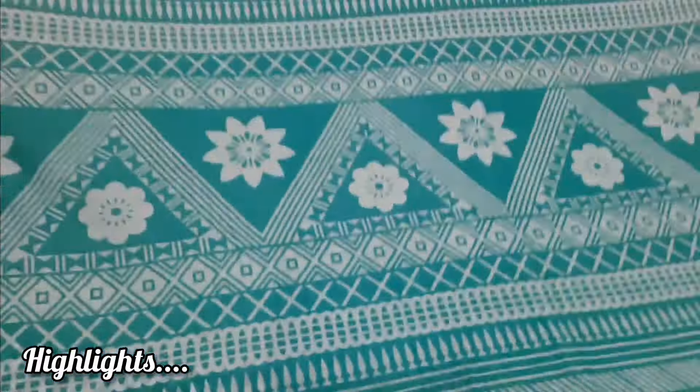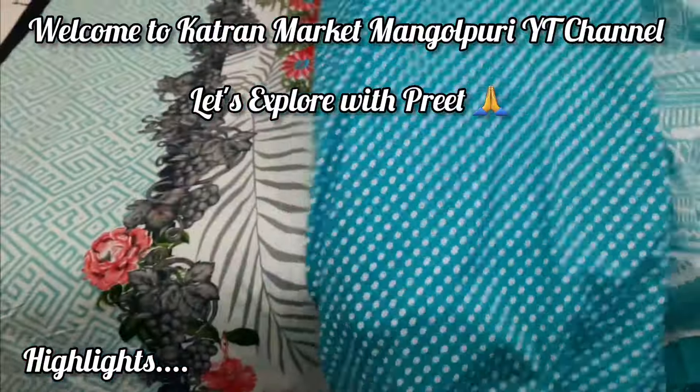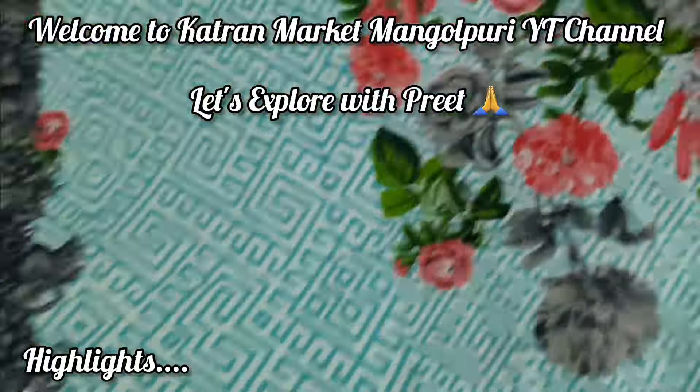Hi guys, this is Preet. How are you? I hope you are all good. Welcome to the Katharine Market Mangolpuri channel.